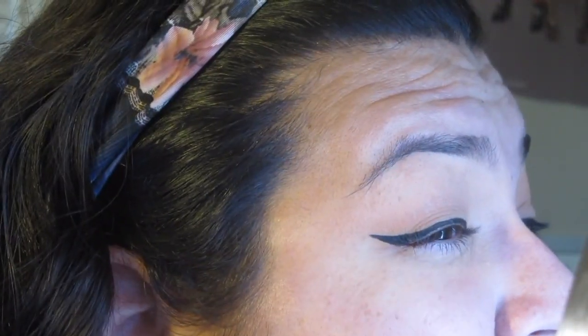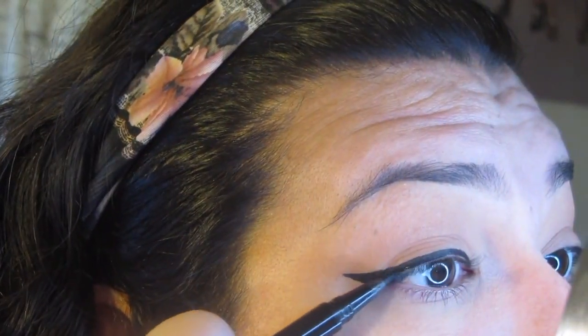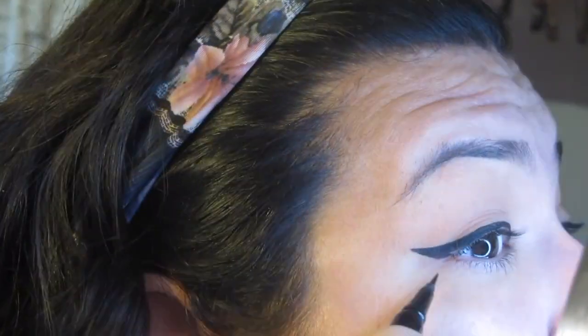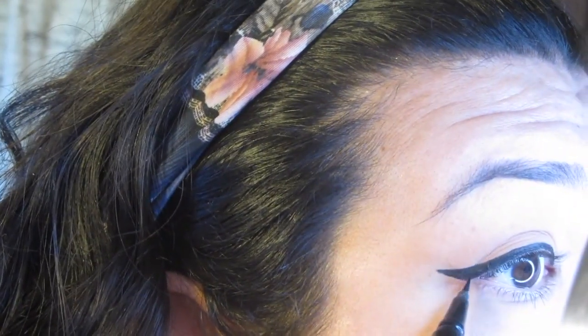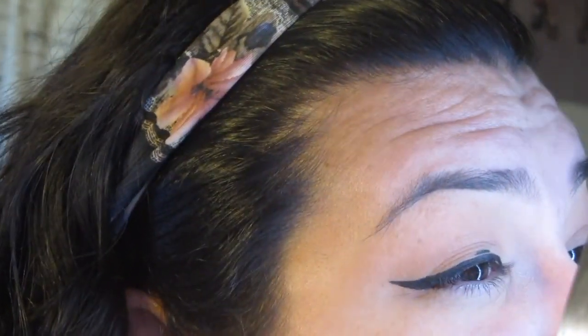That's the wing. It's not perfect, but you know, it works. I'm going to redo it, okay. Other eye — this one's a little bit harder sometimes. If you can see that — so that's how I do it. It's not perfect, but it works.